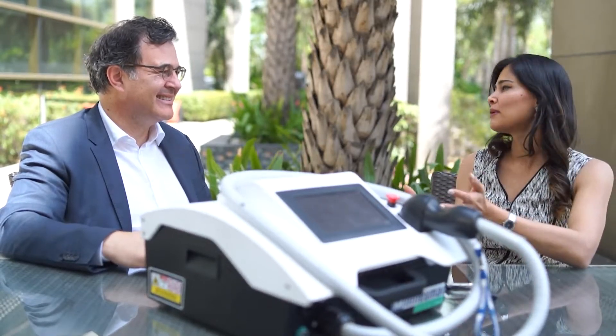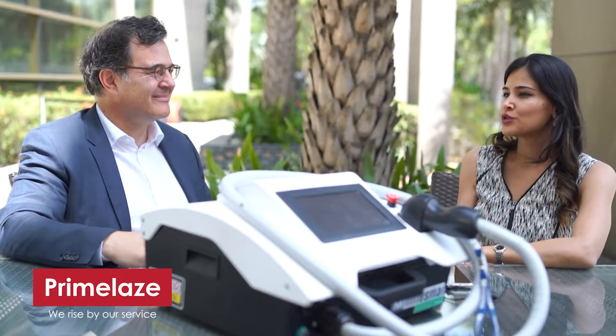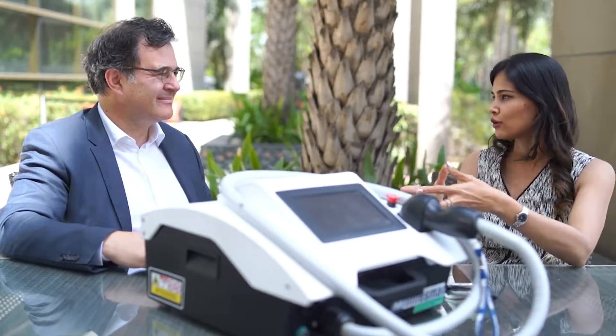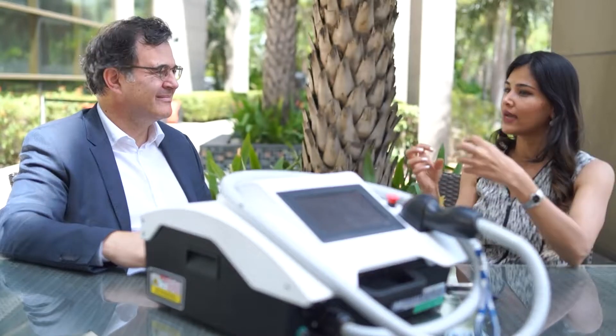First of all, thank you for bringing Mindsmen to India. I would also like to thank and congratulate Primeless Medtech for bringing this wonderful technology. So today, let's discuss — I want to ask you a few questions on how you thought of this technology. Firstly, can you tell us why this quadruple wavelength?